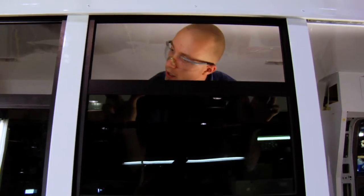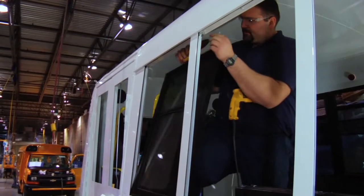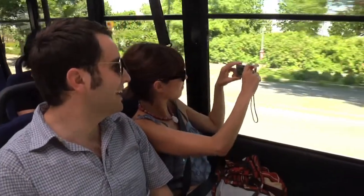All MicroBird MB2 buses come standard with tinted, split-sash windows, including emergency exits. Dual-pane thermal windows are also available to further regulate cabin temperatures and reduce road noise.